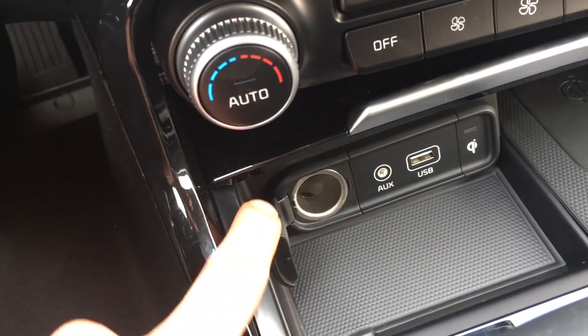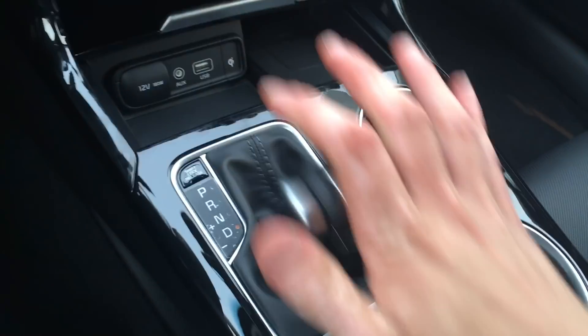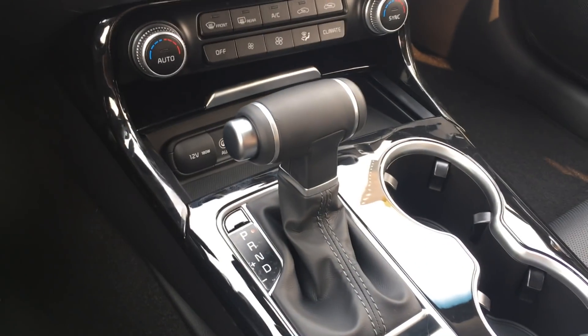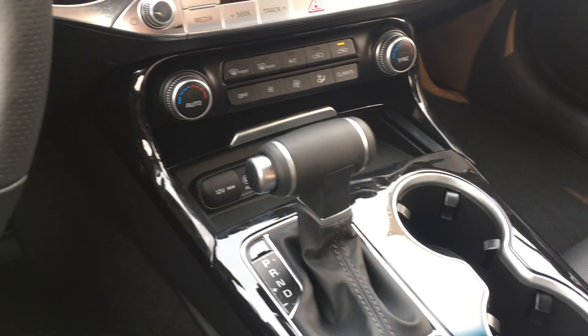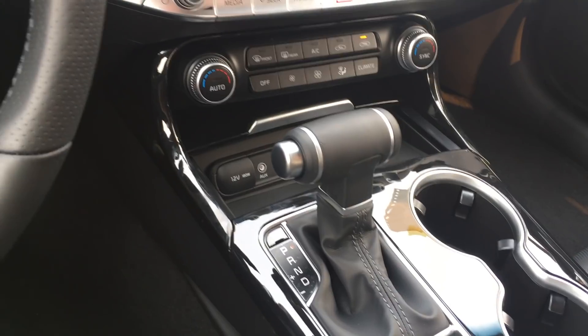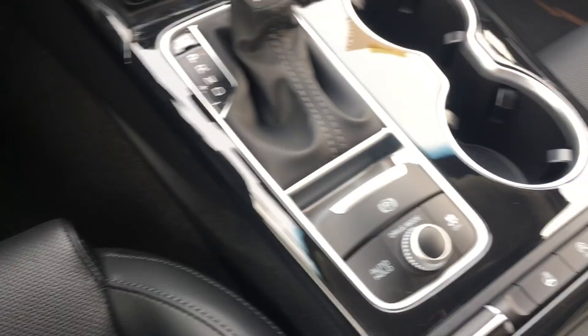12-volt and USB inputs are there. Oh hey, look — it's a normal shift knob! That's different. In the 3.3-liter V6, the shift knob is actually an electronic shift knob. On this one you physically shift it — it's not electronic. That's something I didn't know about this one.